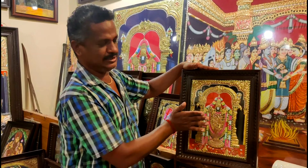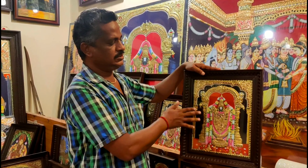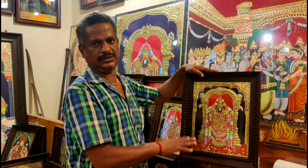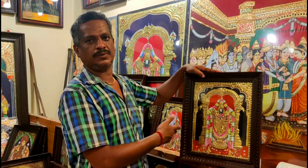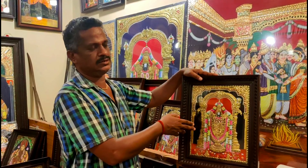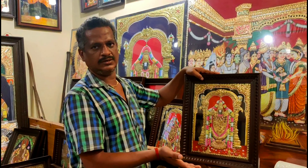So how much time does it take? For this size, a minimum of 10 days. Yes, minimum 10 days. And the price range for this size is seven to nine thousand rupees.